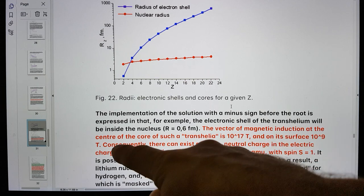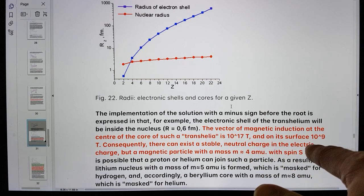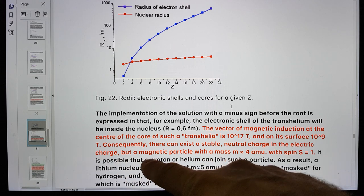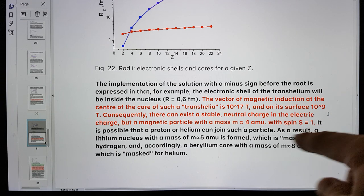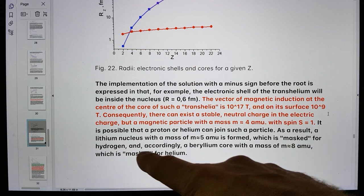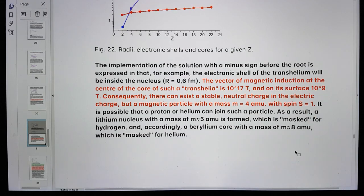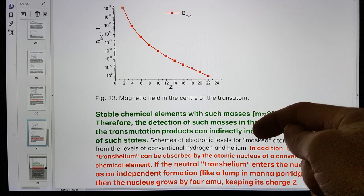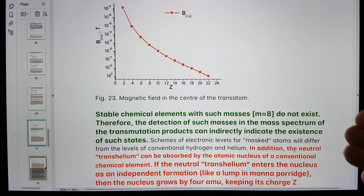The vector of magnetic induction at the centre of the core of such transhelium is 10^17 tesla, and on its surface 10^9 tesla. Consequently, there can exist a stable, neutral electric charge — but a magnetic particle — with a mass m equals 4 AMU and spin S equals 1. It is possible that a proton or helium can join such a particle; as a result, a lithium nucleus with mass m equals 5 AMU is formed, which is masked for hydrogen, and accordingly a beryllium core with mass m equals 8 AMU, which is masked for helium. Stable chemical elements with mass m equals 8 don't exist, so if you detect m equals 8 in your experiments, this would indicate that this process is actually happening.